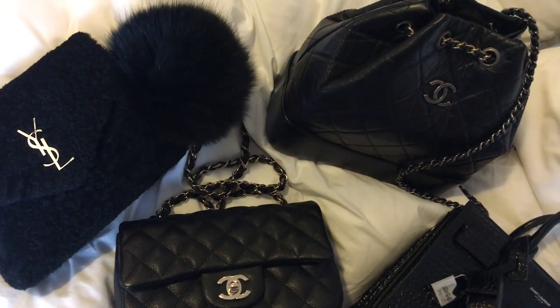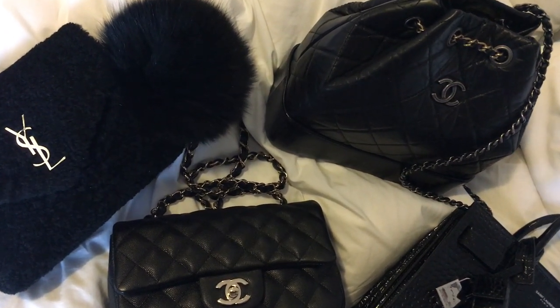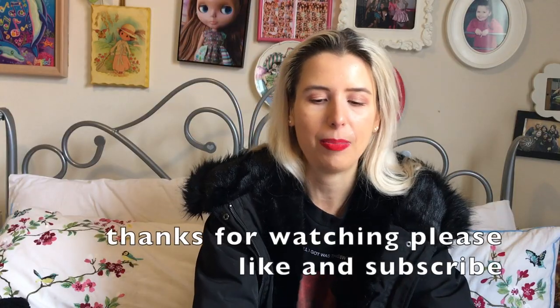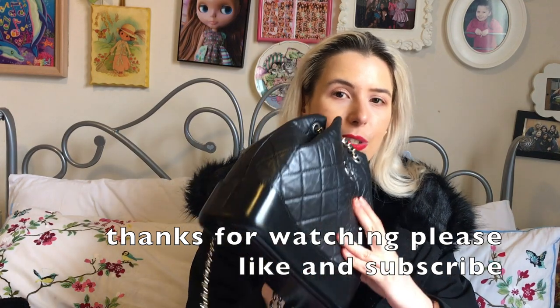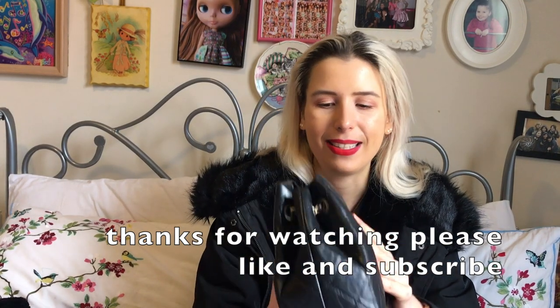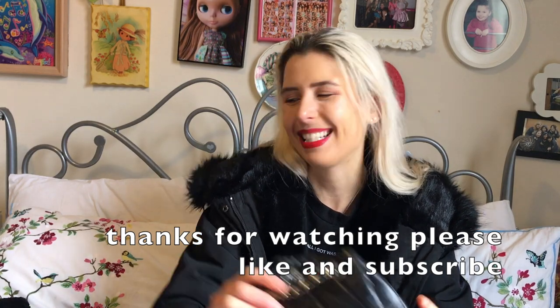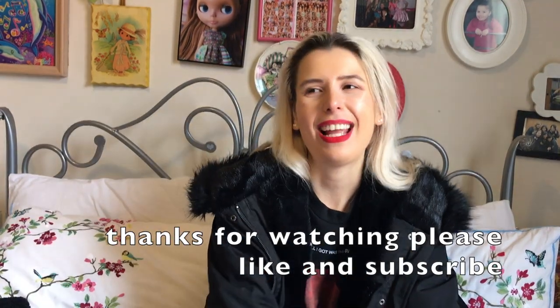Anyway, that was my black bag collection. Did you want me to do a review on any of these bags — like the Gabby backpack? I know it's not as popular as some other Chanel bags but for me it's literally one of my favourite bags. I hope you guys are doing okay — just a quick video and I'll talk to you next time. Bye!